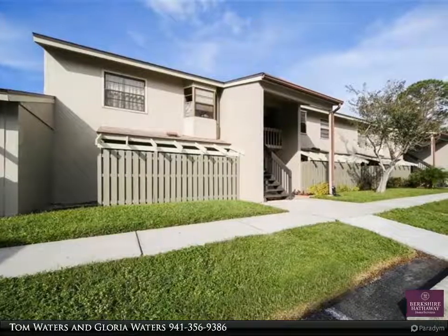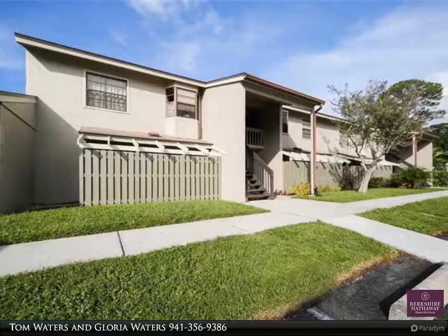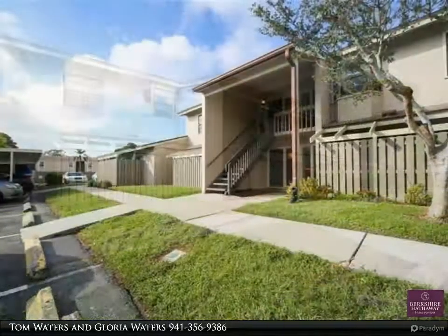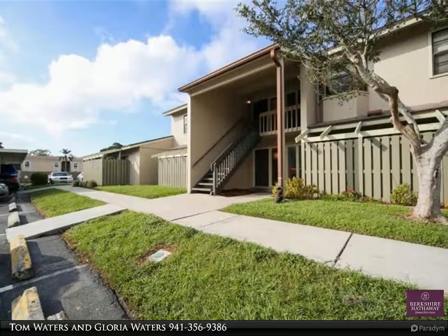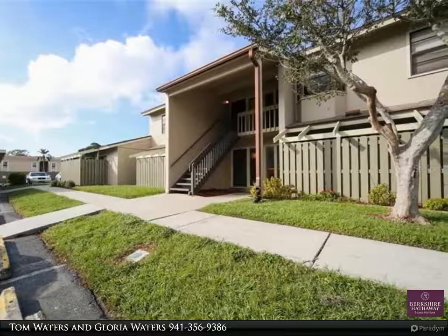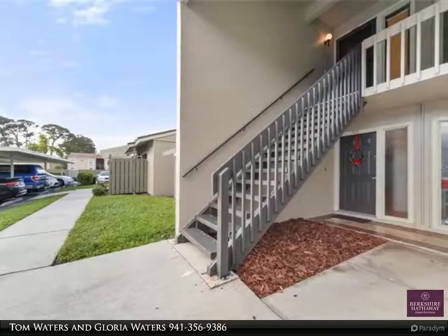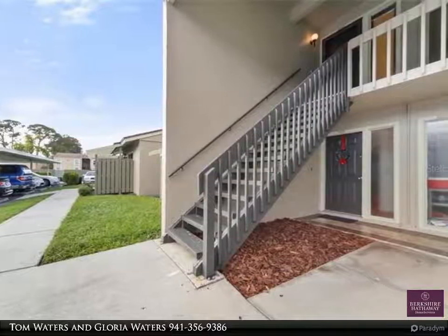This Berkshire Hathaway Home Services Florida Realty property video is presented by Tom Waters and Gloria Waters. Sarasota condo — live 4.9 miles from the number one beach. Siesta Beach's sand is 99% quartz and the sunsets over the Gulf of Mexico will keep you coming back.